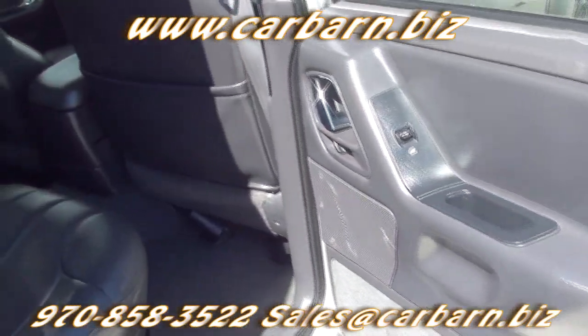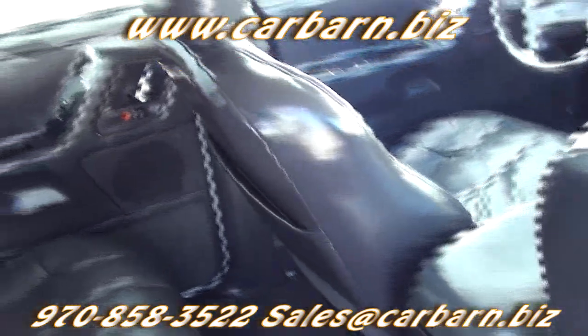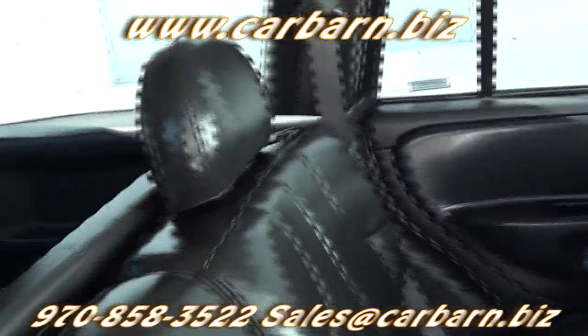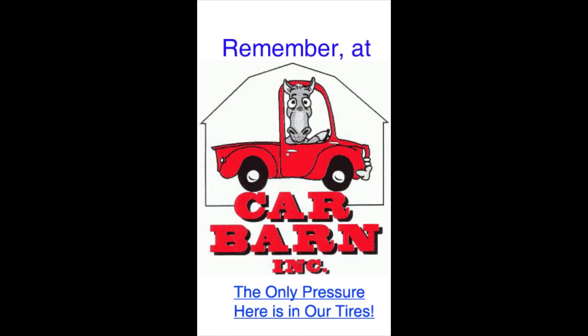This is Kevin at Carbarn in Fruita, Colorado, and I hope to see you here soon. Carbarn is a small family-owned dealership in Fruita, Colorado on the western slope of the Rockies. Remember at Carbarn, the only pressure here is in our tires.